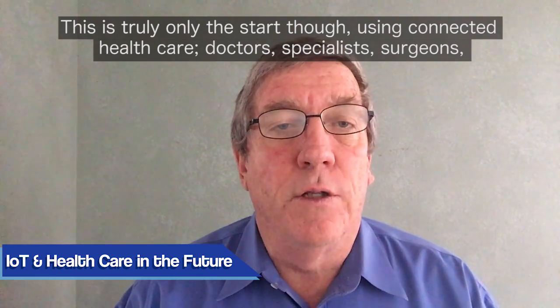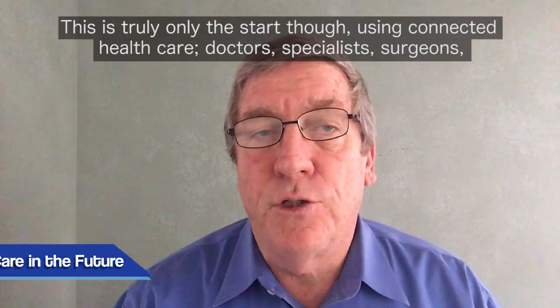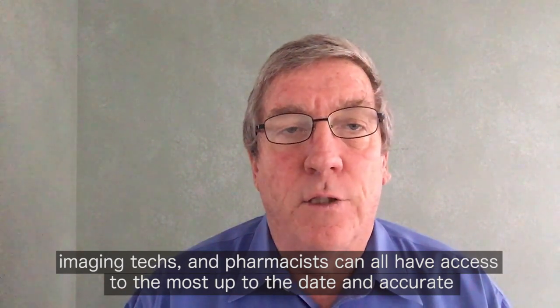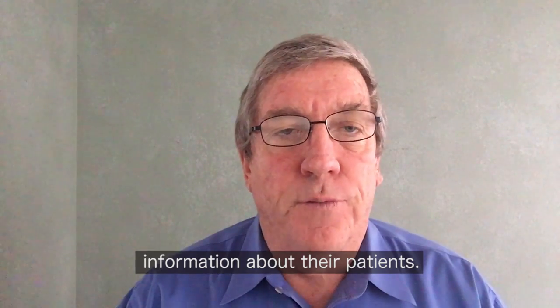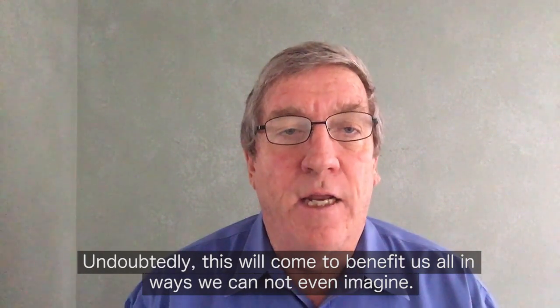This is truly only the start, though. Using connected healthcare, doctors, specialists, surgeons, imaging techs, and pharmacists can all have access to the most up-to-date and accurate information about their patients. Undoubtedly, this will come to benefit us all in ways we cannot even imagine.